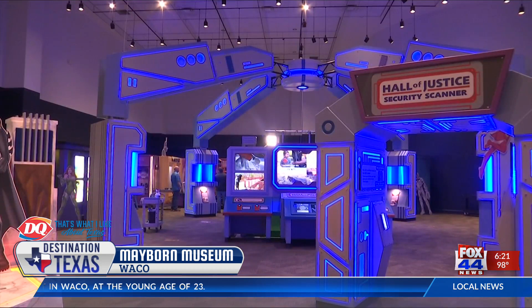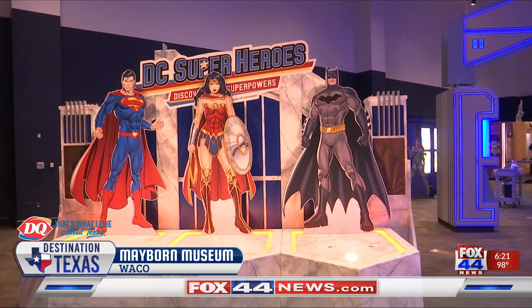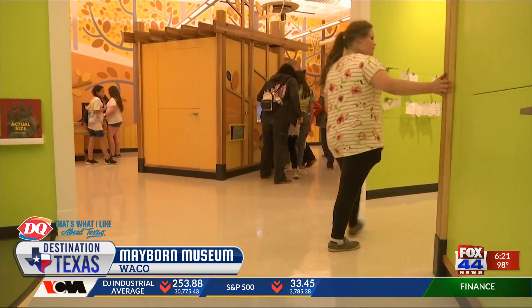The Mayborn is the first museum in Texas to display the exhibit. It's all about families coming together, working with superheroes, and using your skills to help save the city. The museum sees many families enjoying the interactive activities, such as the Play Waco Room with the Mini H-E-B, the Bubble Room, and the Space X Rocket Science Room.